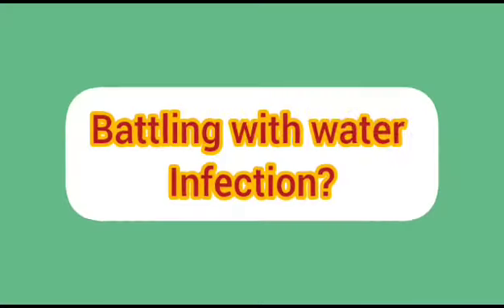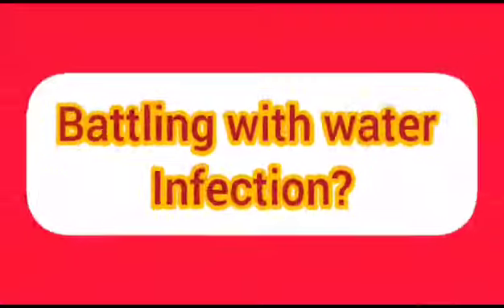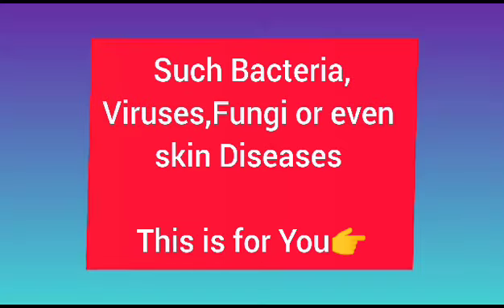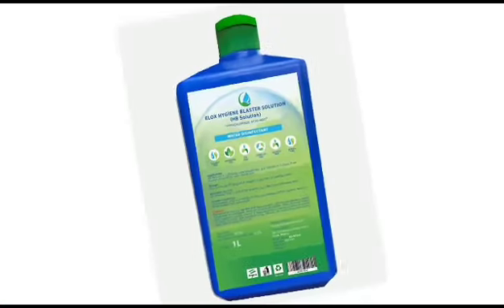Hello, have you been battling with water infections such as bacteria, fungi, and virus, or even skin disease? I have a solution for you.